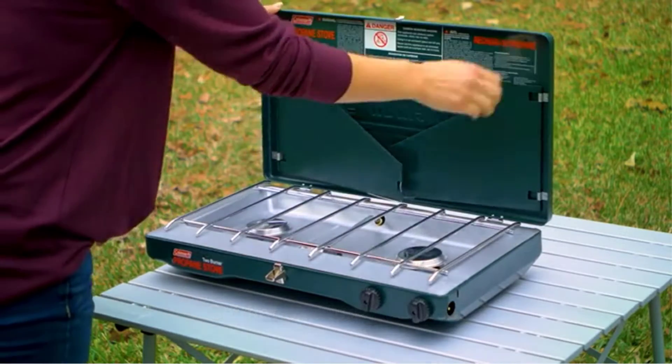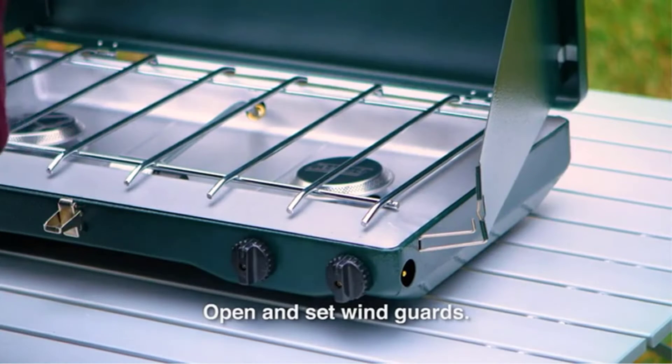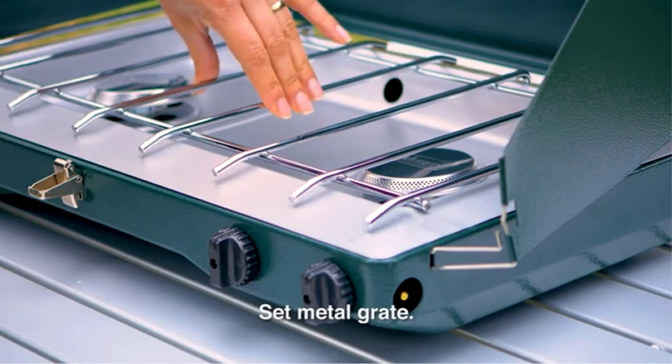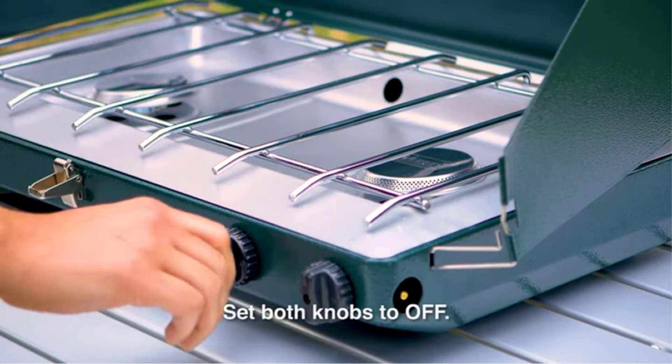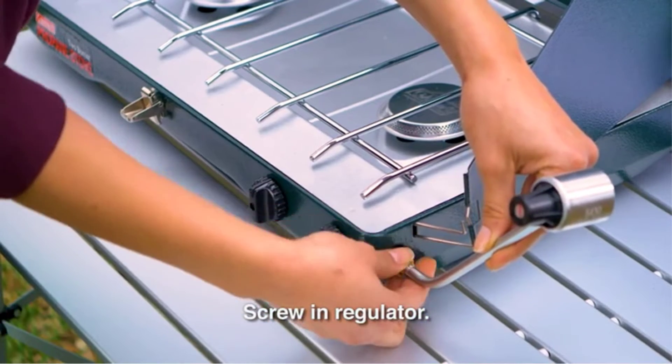A camping stove is an essential piece of camping when setting out to spend a night or two under the stars. The best camping stove doesn't quite compare to roasting marshmallows over a fire, but cooking a full meal in a campfire takes more time, effort, and the right cookware equipment.